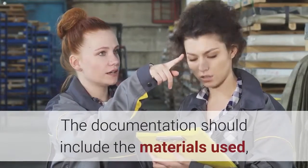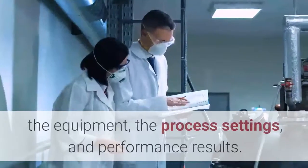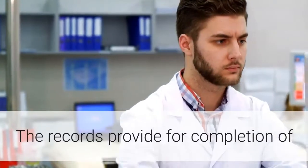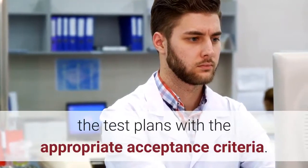The documentation should include the materials used, the equipment, the process settings, and performance results. The records provide for completion of the test plans with the appropriate acceptance criteria.